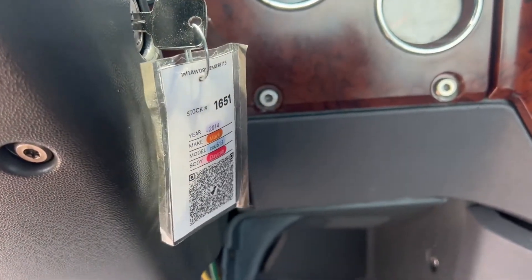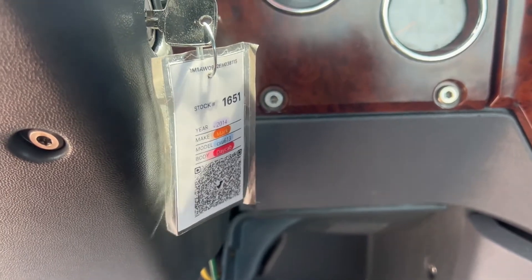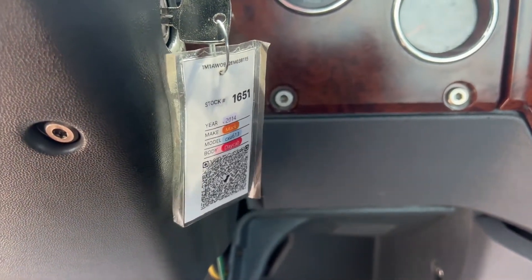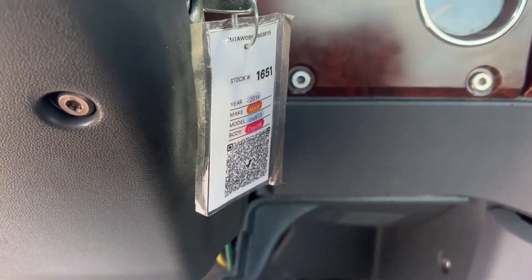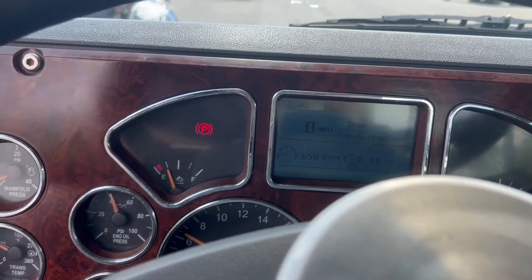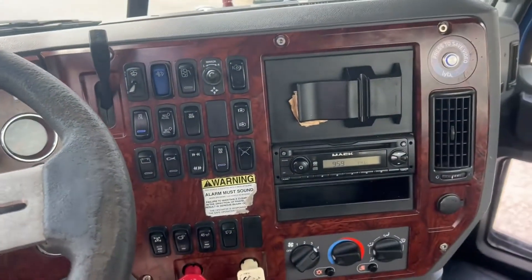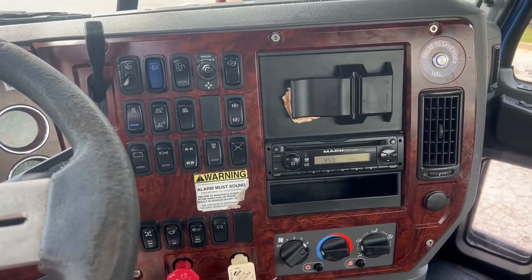Hey guys, today is April 25th. We're doing a video of 1651. This is a 2014 Mack CX-U613 day cab showing 317,682 miles on that odometer. This is a Mack MP8 — most of these are 445 horsepower.